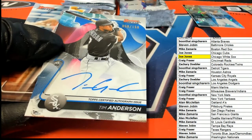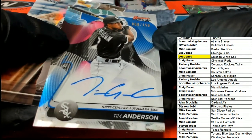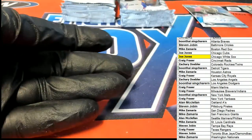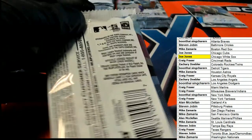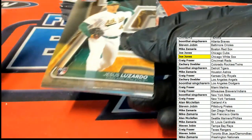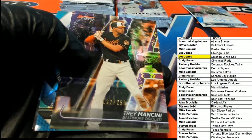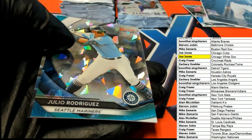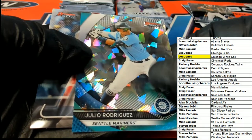Nice one, Joe J. I didn't realize it was a blue parallel at first. That's awesome. Tim Anderson. Mancini for the Orioles, Stephen Jay, number 250. Nice one. Another Atomic — this time it's Marrior's.